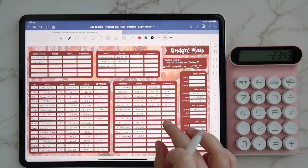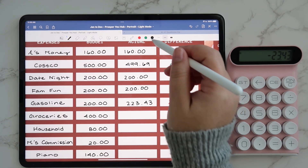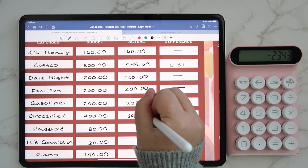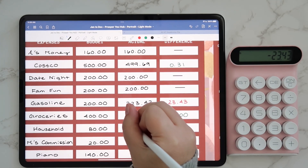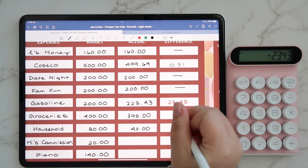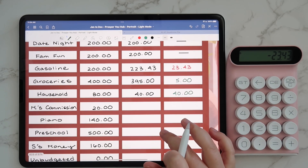For groceries, we had $5 remaining — I know that just off the top of my head because I just filled up our cash envelopes. So that means we spent $395 of the $400 and had $5 remaining. For household, we had $40 remaining in that category, so we were under by $40. We just keep that cash in the envelope and let it roll into the next month.